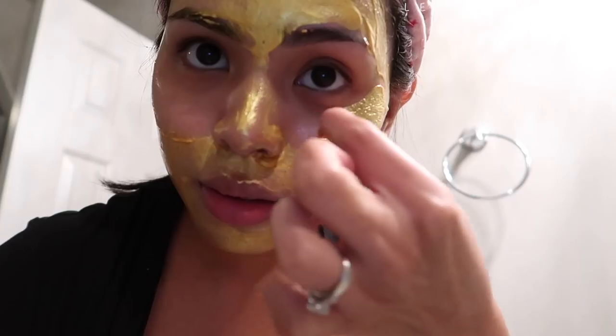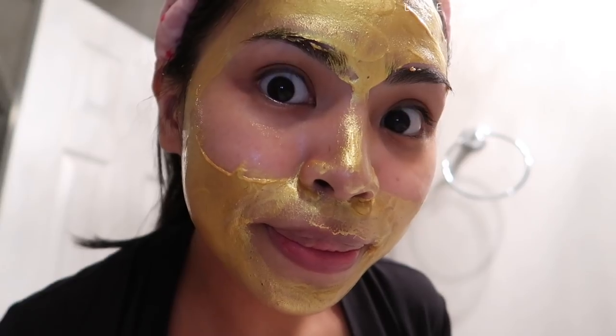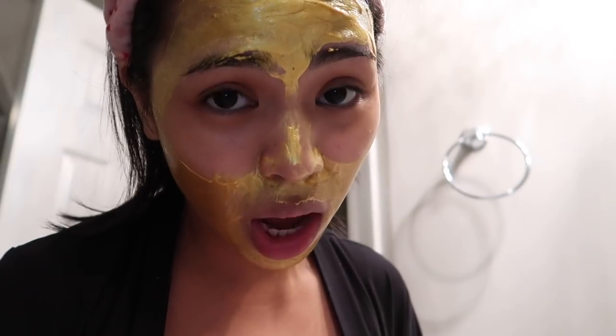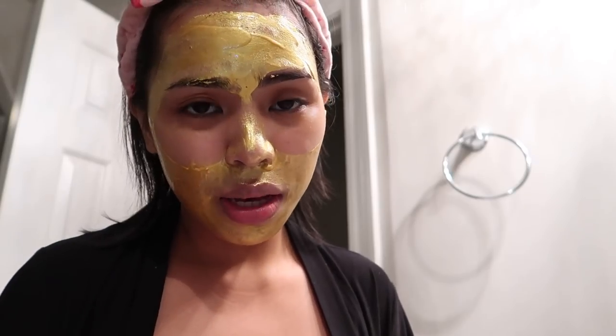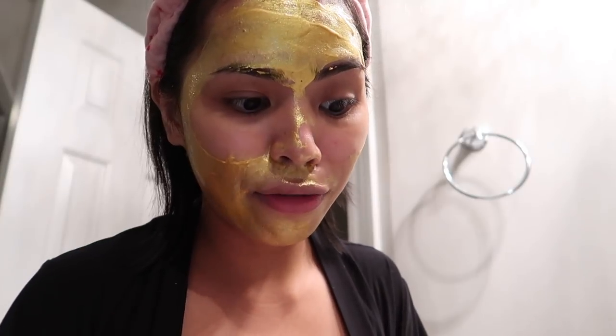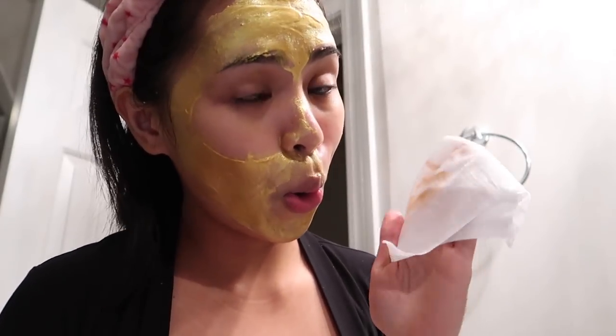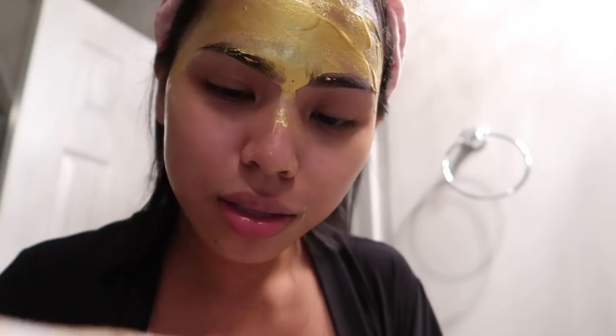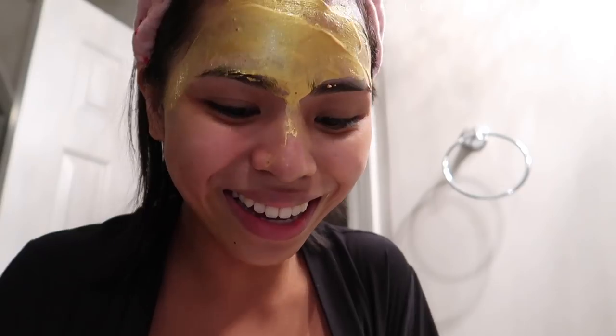I'm gonna take the mask off now because it's been 15 minutes. Do you see any difference? I'm getting my cleansing wipes from Yes To — this is the cucumber one, soothing for sensitive skin. You can use it for removing makeup or just cleansing your face. It's not oil-based so it's not oily after you use it, unlike Neutrogena wipes where you have to rinse your face after. I only use one wipe — it kind of turned into an ASMR video!